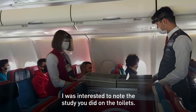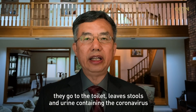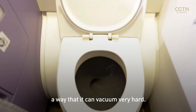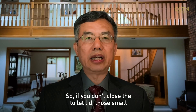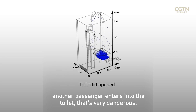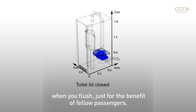Regarding the study on toilets: evidence has already shown that a sick patient's stool and urine contain the coronavirus. In the airplane, the toilet is designed with very powerful vacuum suction, so if you don't close the toilet lid, those small droplets will get into the air. When a sick passenger leaves the toilet and another passenger enters, that's very dangerous. So it's very important to keep the toilet lid down when you flush, just for the benefit of fellow passengers.